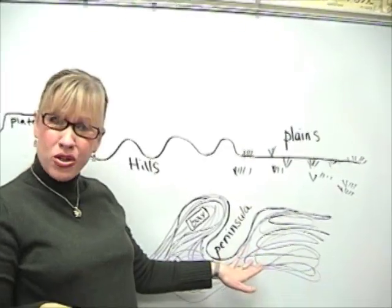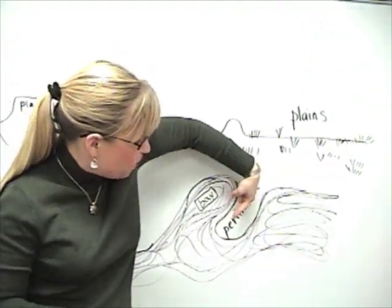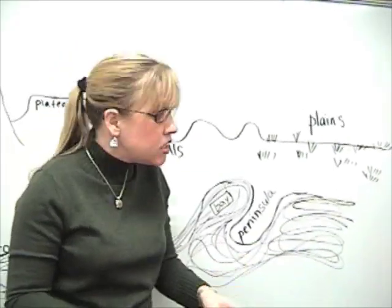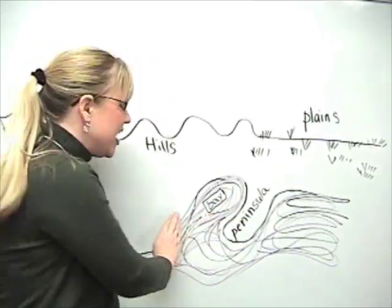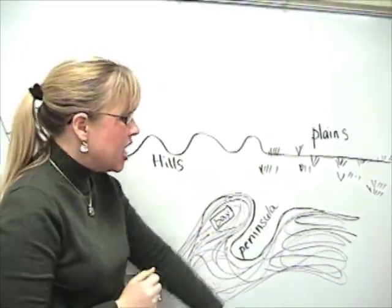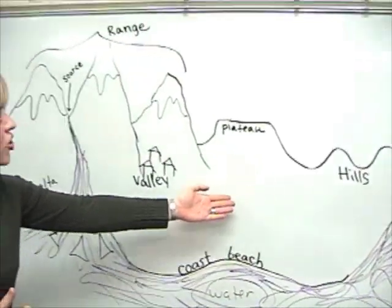This is a peninsula — a finger of land that sticks out in the water. It's not an island, but it's a finger of land off the mainland that sticks out into the water. A bay is water that comes in to where the land is. So these are all some wonderful landforms that you should know about.